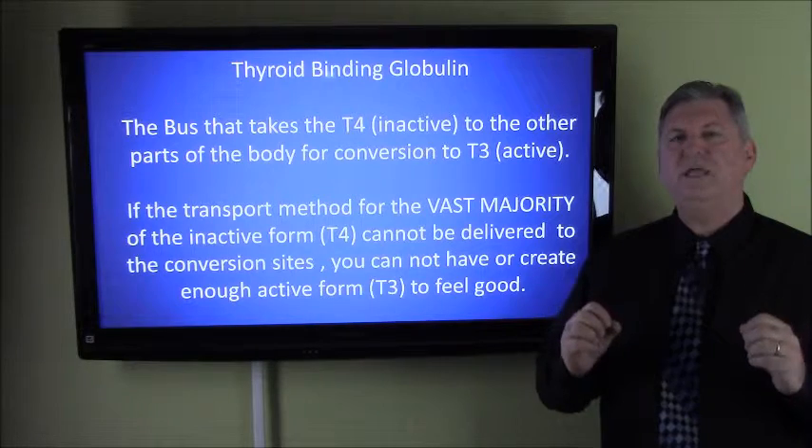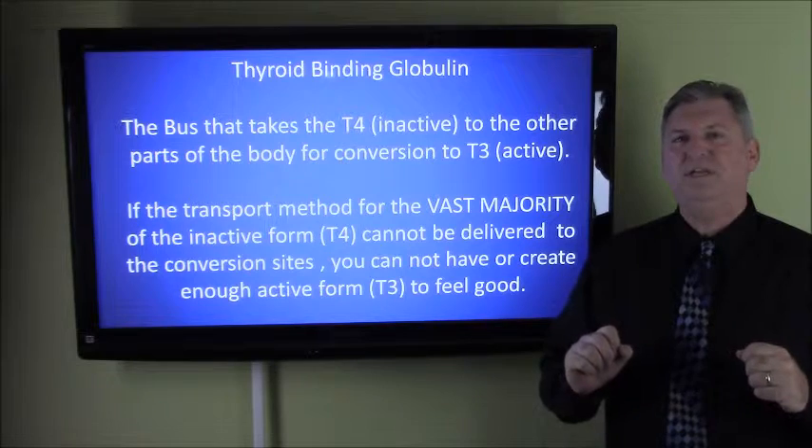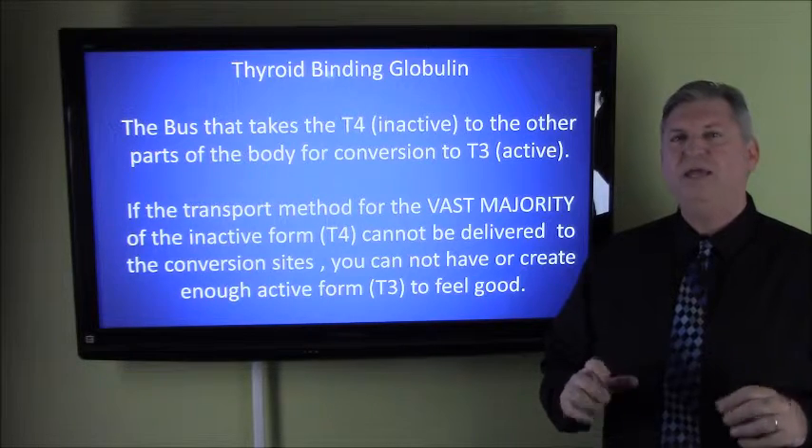So it's really important to understand that the transport method for the vast majority of the inactive T4 form — getting it to your body so it can become active — has got to be tested for.